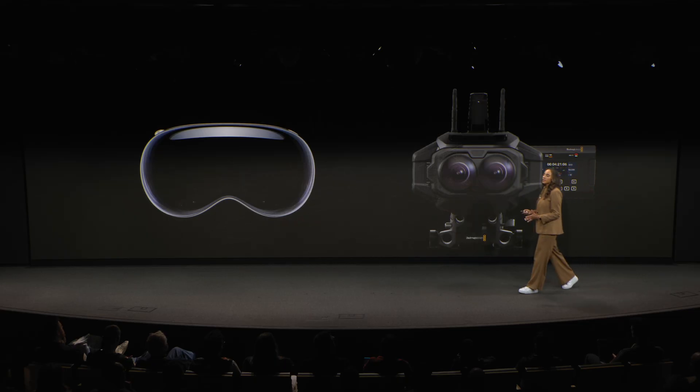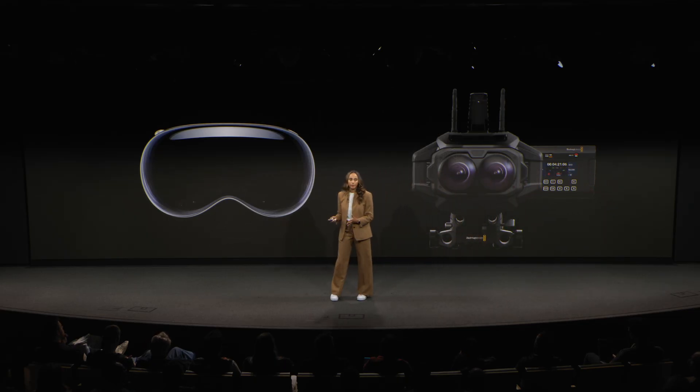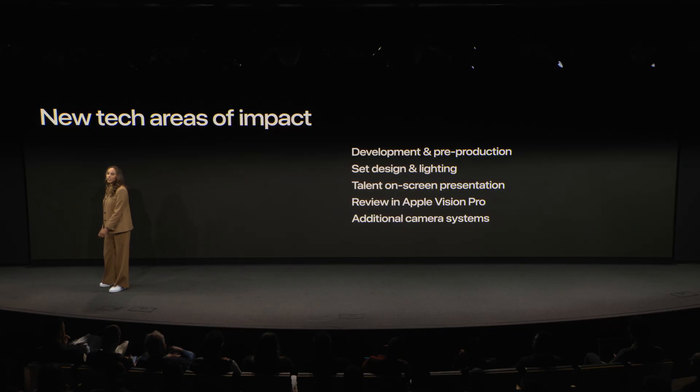Because of this new technology, what's different is really the how. As a producer, how are you allocating your resources? And how are you building in the right amount of time to execute a successful production? Today we're going to take a look at a few different areas of production where this new technology changes how you spend your time and your resources.